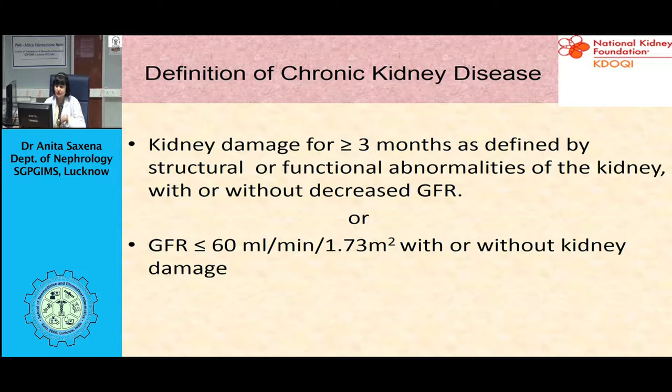There are five stages of kidney disease. Stage 1 is kidney damage with normal or increased GFR, that is GFR more than 90 ml per minute. Stage 2 is kidney damage with mild reduction in GFR, that is 60 to 89 ml per minute. Stage 3 is moderate decrease in GFR, that is 30 to 59 ml per minute. Stage 4 is severe reduction in GFR, which is 15 to 29 ml per minute. And stage 5 is kidney failure, with GFR less than 15 ml per minute; the patient may or may not be on dialysis.